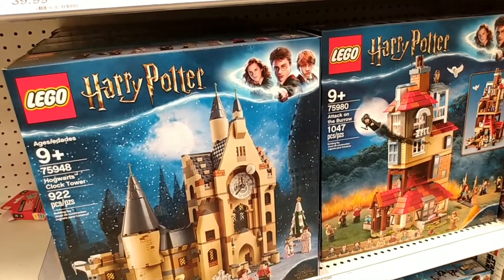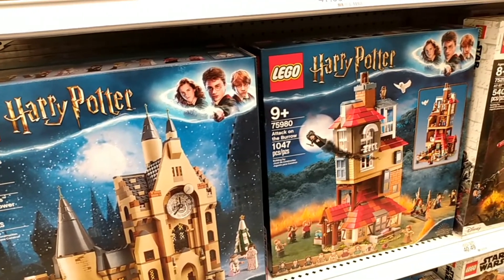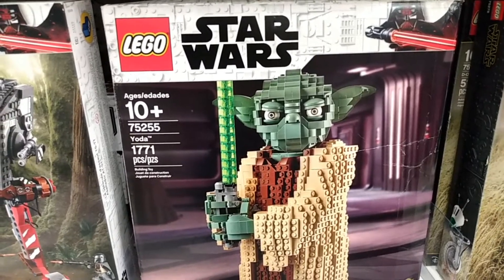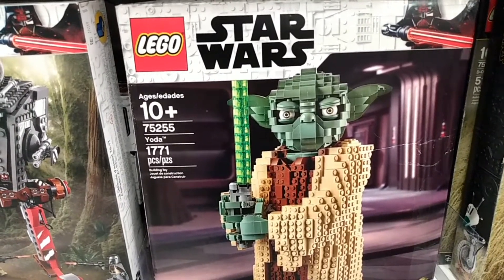We had to stop in the Lego aisle here and see some of the new Harry Potter Lego castles. I don't know what you guys think, but that is one ugly Lego Yoda. Hobby Lobby and Target were pretty much a bust.